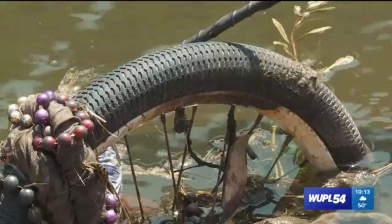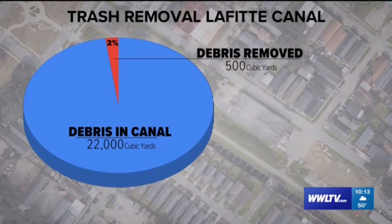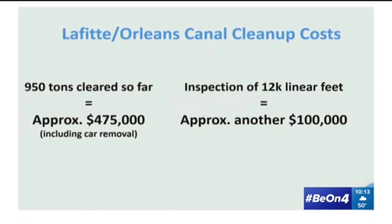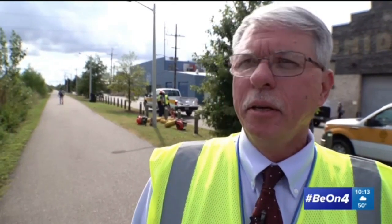Along with that car, the inspection found about 22,000 tons of debris in the length of the canal, which stretches about three miles. In September, the board reported that it removed just a fraction — about 950 tons. Inspecting for and removing the debris cost about $575,000. Before July 10th, there was no inspection schedule in place. Turner says that just fell by the wayside over the years, like programs that existed before Katrina or even back to the 1980s, partly due to the availability of funds.